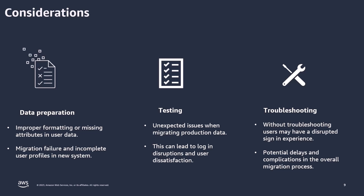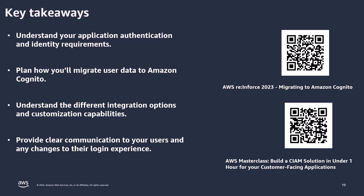Before we wrap up, let's highlight the main takeaways. Prior to embarking on the migration journey, understand your application's authentication and identity prerequisites. Planning will be key to the success of migrating user data, so really understand the process and the approach you choose. Be sure to explore the array of integration options and customization capabilities on offer. Also, effectively communicate with your users about any alterations to their login experience. If you want to expand your knowledge of the migration process, I encourage you to check out the linked AWS re:Inforce video, which goes deeper and includes a customer story from Fandango about their migration to Amazon Cognito from start to finish.